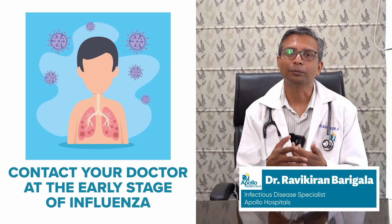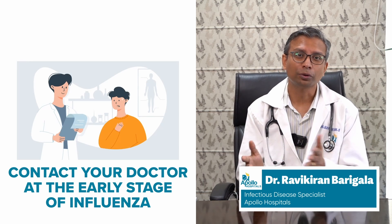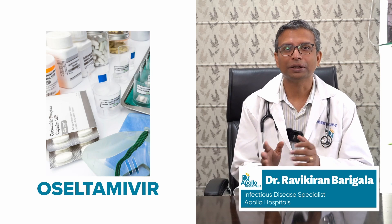You should contact your doctor when you're really having bad symptoms, or if you know that there's a lot of influenza in the community, because the sooner you diagnose it, the sooner you can take medicines. Influenza is treated primarily through a medication called Oseltamivir — that is generally the standard medication all around the world. There are some alternative medications in other countries, but Oseltamivir is the first-line medication.